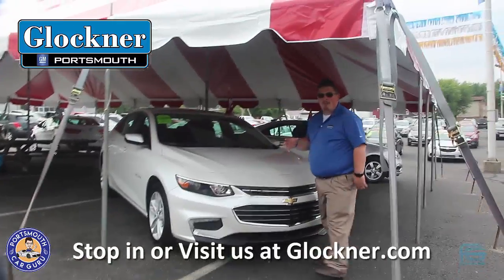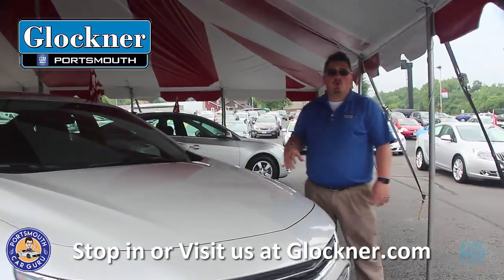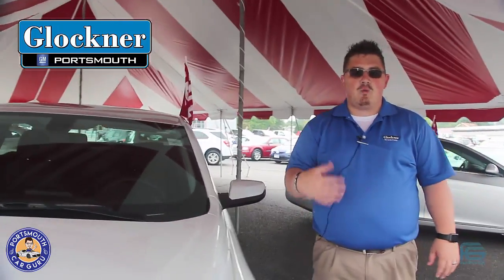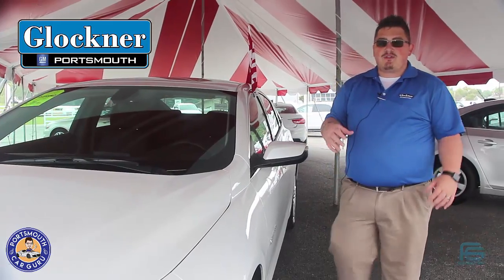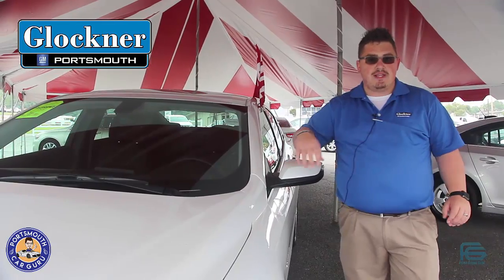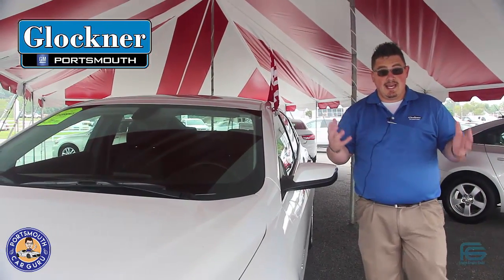As you can see, we have a couple of cars parked inside the tent here, and all these cars are what we call courtesy transportation cars. What this entails is if you buy a brand new car from us and your car needs to be repaired or worked on, we are going to provide you with a car to drive — not a car that's freshly traded in and dirty, but a brand new car equipped comparable to what your car currently is.